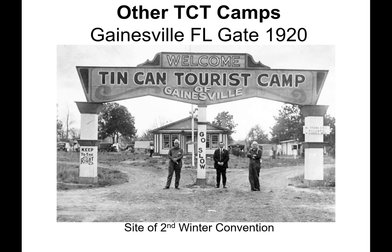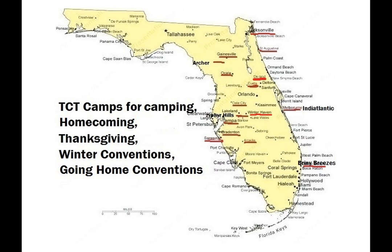Tin Can Tourist camps were established throughout Florida. Here's an example of the Gainesville Tin Can Tourist camp, which was also the site of the second winter convention. Canners didn't flock to just one camp for the entire season — there were several. This map shows 15 of the 38 known camps, including those for the four official conventions during the season: Homecoming, Thanksgiving, Winter Convention, and Going Home Convention.